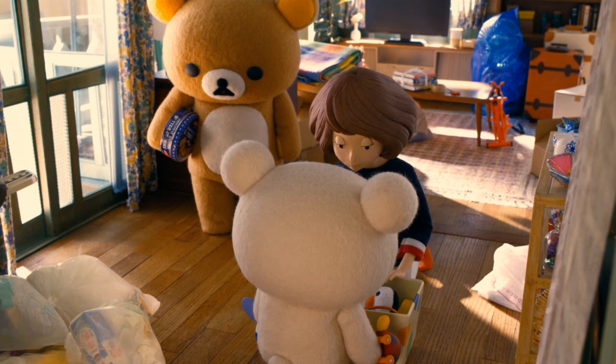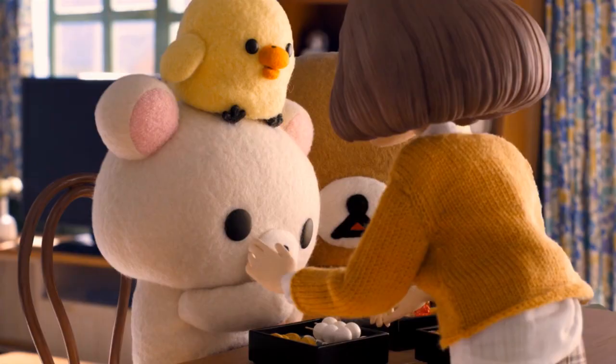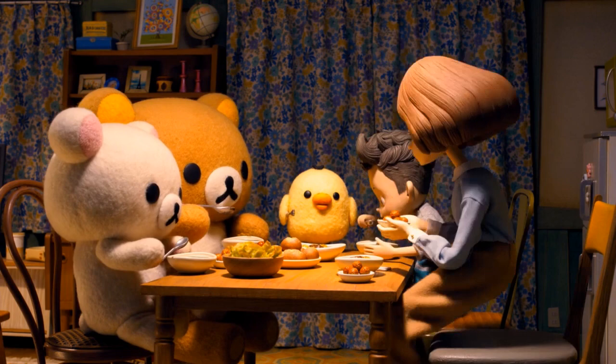No matter where Karu, Rilakkuma, Kurilakkuma, and Kuroitori end up, one thing is certain — they'll make their new home an extension of themselves. It may not be flashy. The kitchen chairs may be mismatched for the sake of individual comfort. It might be a place of practicality, but it most certainly will be one of comfort.